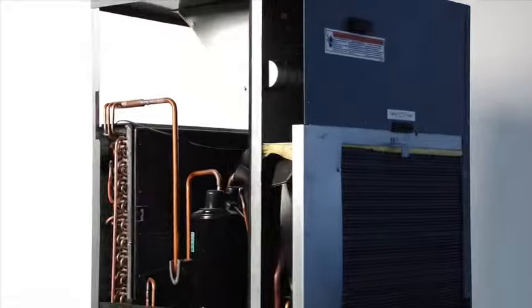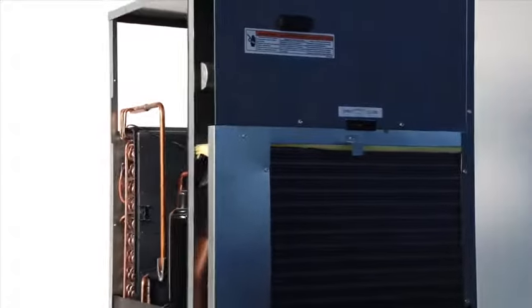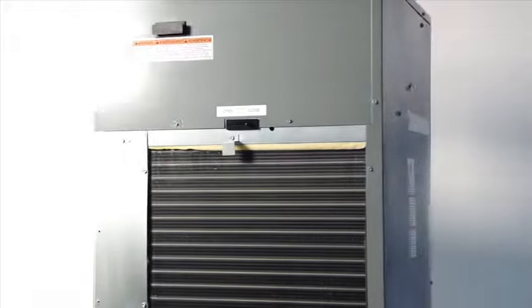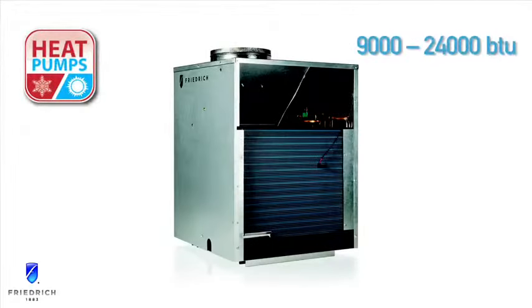Friedrich VertiPaks are engineered for structural and acoustic integrity, with a unique free-floating chassis design that eliminates sound and vibration noises transmitted into the room in competitors' metal-on-metal fixed installations. VertiPak air conditioners and heat pumps are available in capacities ranging from 9,000 to 24,000 BTUs, with EERs up to 10.5.